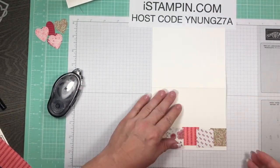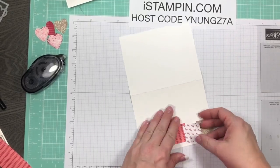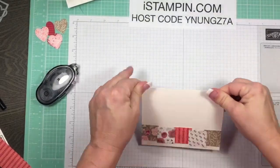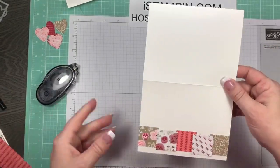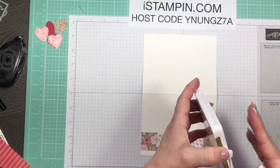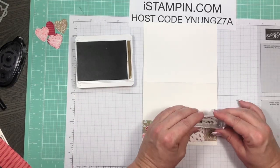When you join the hostess club, you'll receive a free catalog in June when the new annual catalog comes out. You'll also get a goodie bag from me in your final month worth up to $25 of Stampin' Up product. It's a great way to build up your supplies economically. The club runs March through August - if you have questions, reach out on Facebook or head over to iStampin.com.